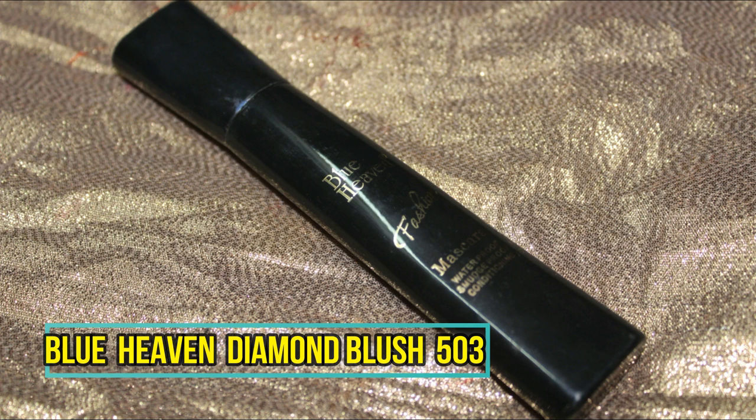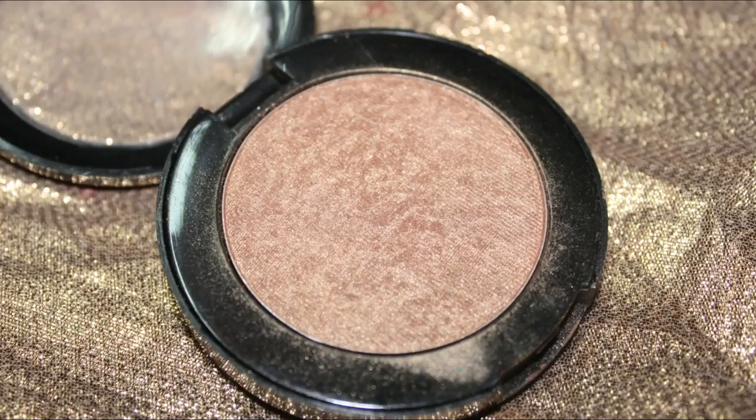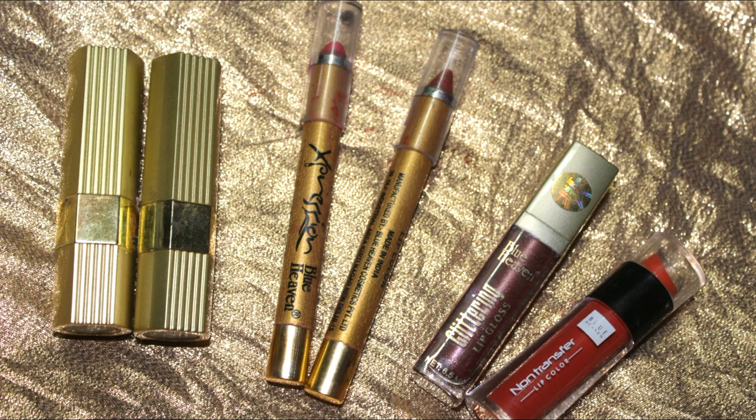Moving on to mascara — this is the Blue Heaven Fashion mascara, probably one of the cheapest mascaras in my vanity. It doesn't do anything extra; it just goes ahead and separates your lashes. It is water resistant, though I won't vouch for fully waterproof as it could melt with extreme water. For highlighter, I'm using a beautiful brownish highlight blush in shade 505 — a stunning highlighter that works perfectly for everyday use.